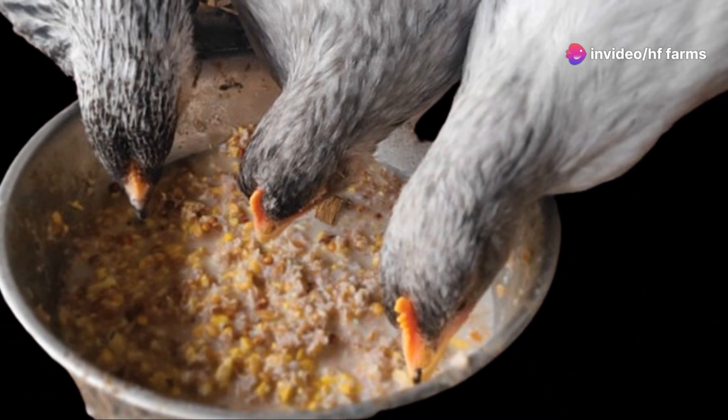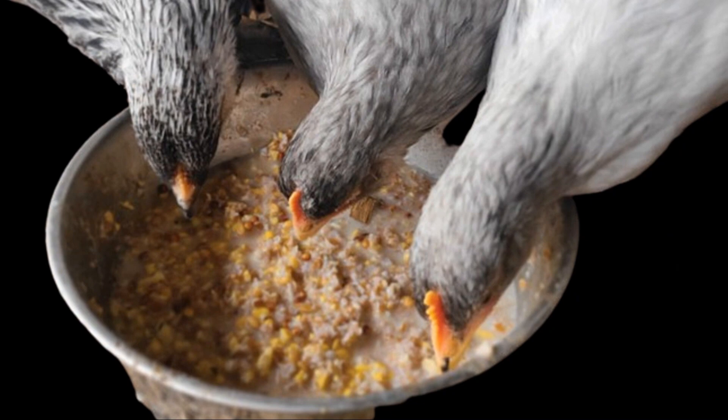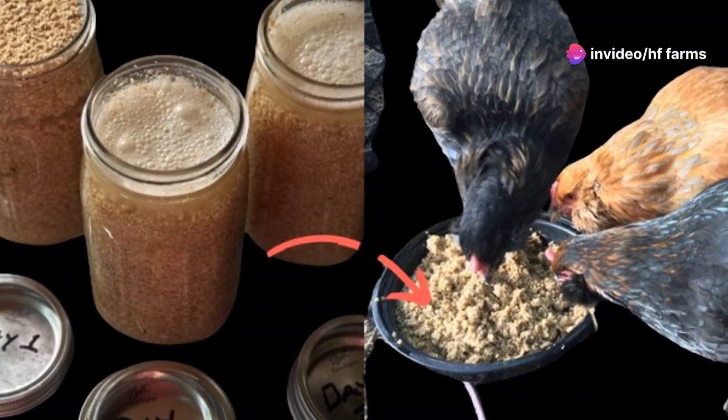Enhanced nutrient absorption — the breakdown of complex nutrients into simpler forms makes them more readily absorbable in the chicken's digestive tract. Better gut health is also a major advantage, as the presence of probiotics from fermentation promotes a healthy gut microbiome, which is crucial for efficient digestion and nutrient uptake.